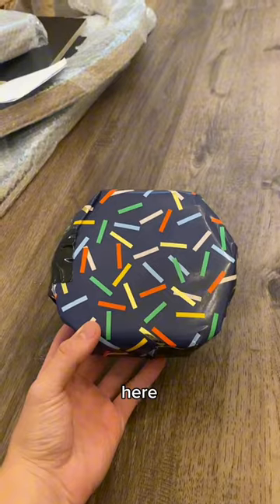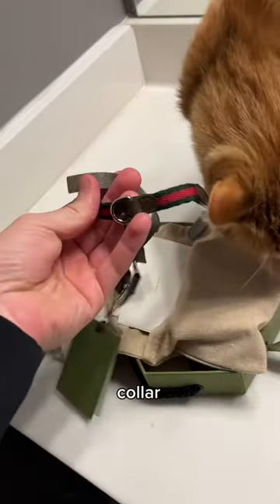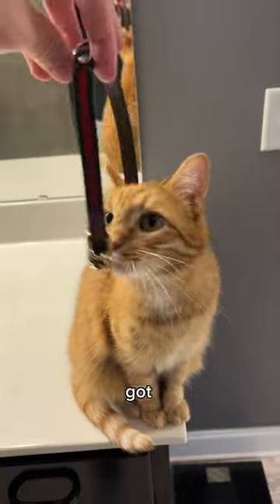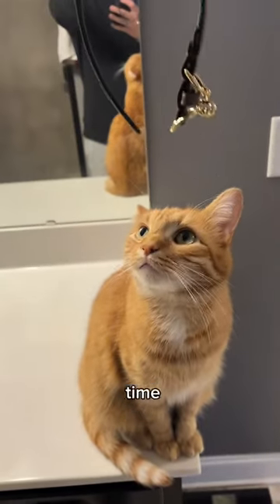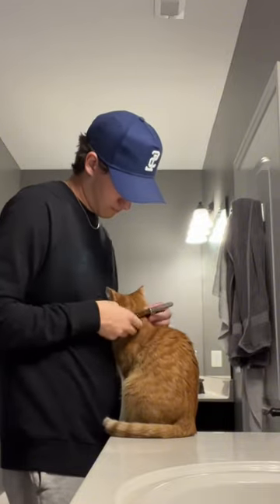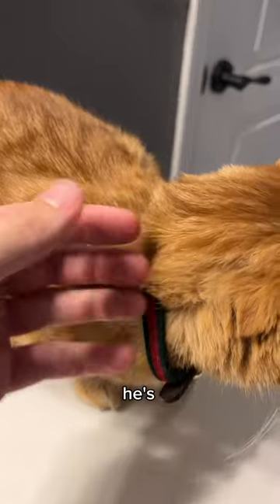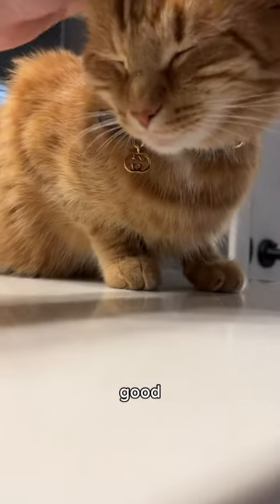I have one more gift for him here. Oh! It's a collar! Got all the tags and stuff off of it. Now it's time for him to put it on. Oh, yes! There's plenty of room. He's just fluffy. Looking good, buddy!